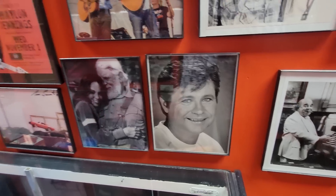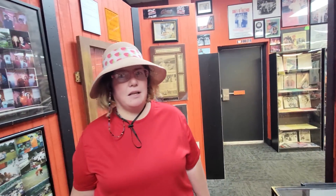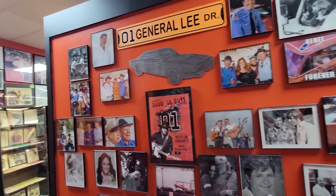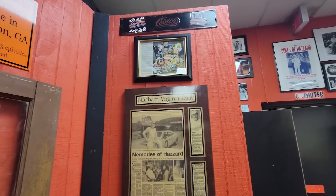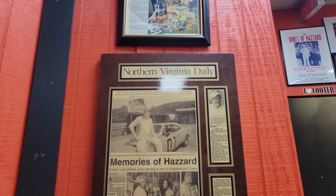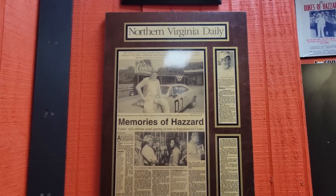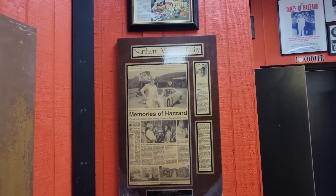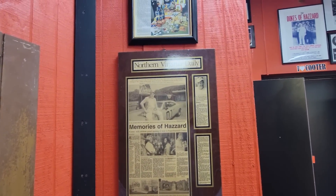We've met Cooter many times. We've also met Daisy at a Comic Con. And I think we met Enos too. There's still another location we've never visited and it's in Virginia - I think that's the first location or one of the places they have Duke Fest. We're going to have to go visit that one day.